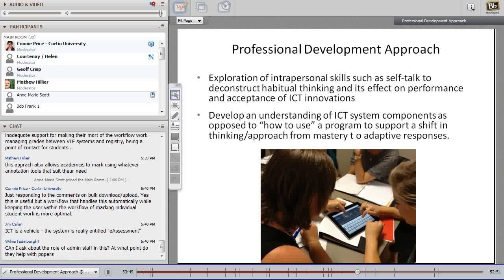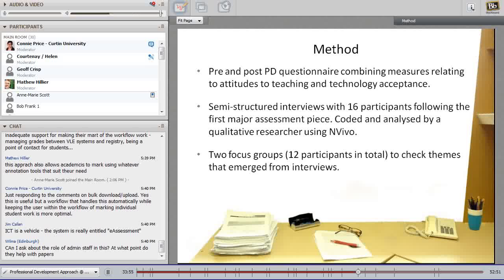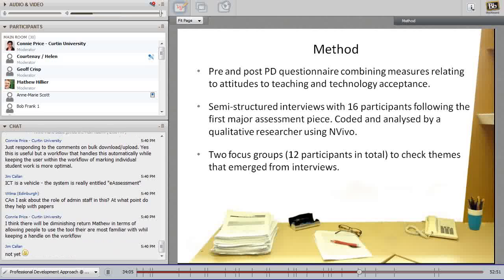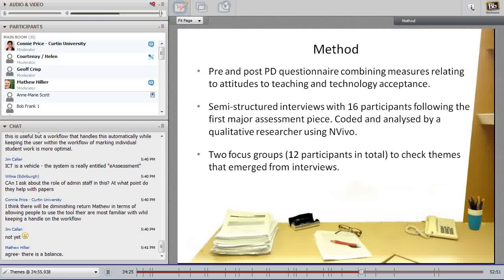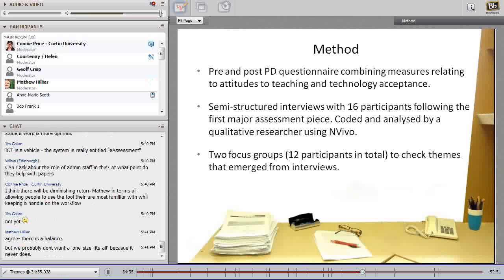We designed the workshop with a pre- and post-questionnaire combining measures of attitudes to teaching and technology acceptance. Around the time of the first assessment piece, we conducted 16 semi-structured interviews with participants — approximately 25 of the 30 tutors in the unit participated in our two-day workshop. The data was coded and analysed by a qualitative researcher using in vivo coding. Towards the end of the semester, once the data was coded, we ran two focus groups with approximately 12 tutors to verify the themes that emerged.